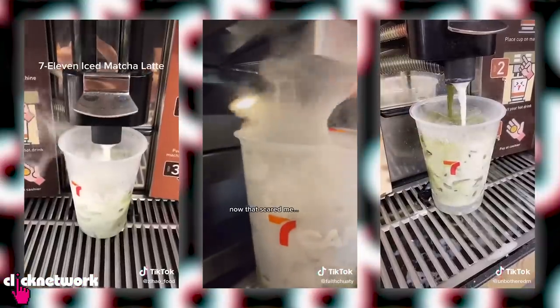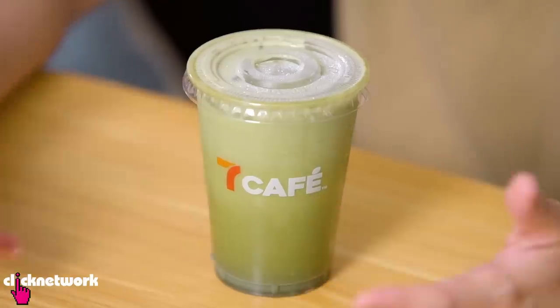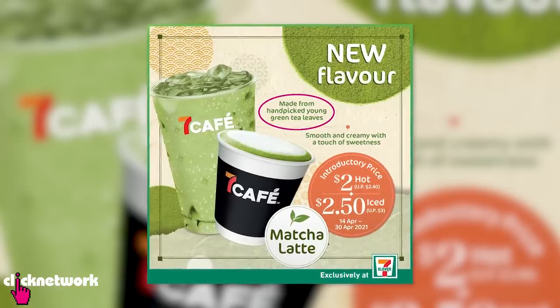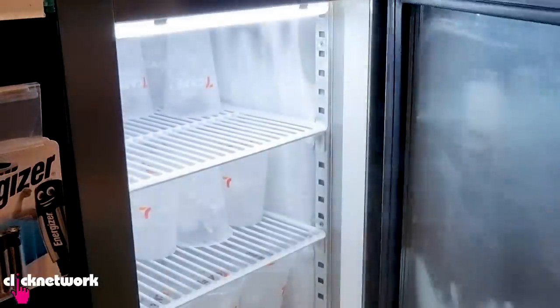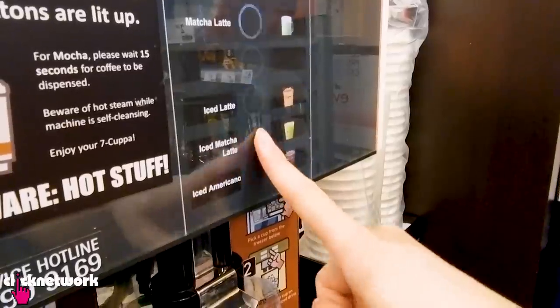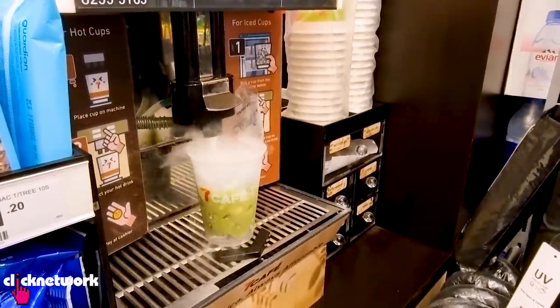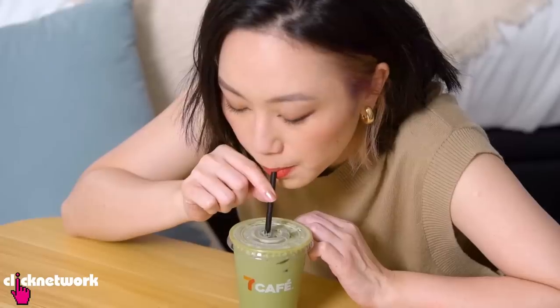A lot of people have been sharing about this matcha latte from 7-Eleven on TikTok and it's supposed to be like a dupe of the Starbucks matcha latte, which is actually one of my favourite drinks — usually the matcha soy latte. It's supposed to be really smooth and creamy. It's made from hand-picked tea leaves and skimmed milk and you can have it either hot or iced. We have the iced version here. When you order it, you take the cup from the freezer that already has ice in it, go to the dispenser, push the matcha latte option and it dispenses it. It's actually quite theatrical because all this steam comes out — I think because the milk is very hot and the ice is very cold. I'm excited to see how this tastes.